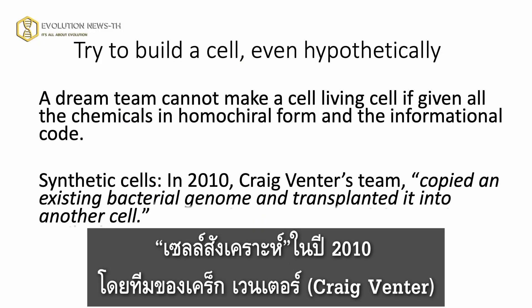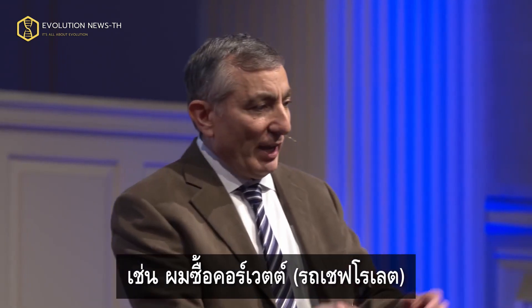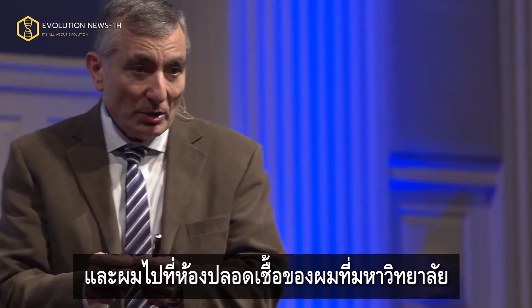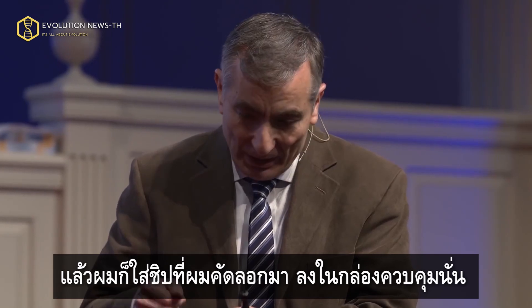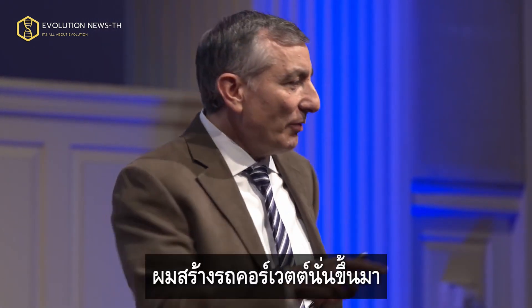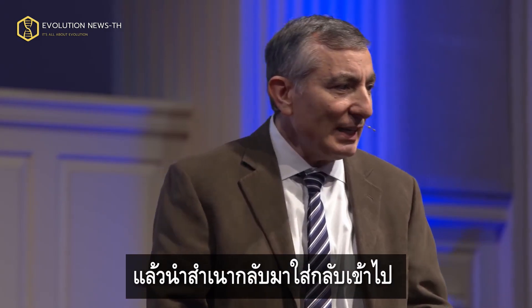People will quote to me this synthetic cells. Well, in 2010, Craig Venter's group copied an existing bacteria genome and transplanted it into another cell. So what happens? I buy a Corvette. And what do I do? I take the computer control box out of that Corvette, and I go to my clean room at the university, and I copy the chips. I put my copied chips into that control box, and I go back and stick that in my Corvette. And I say, I built that Corvette. I made that Corvette. You just copied the same chip and put it back in. That's all he did.